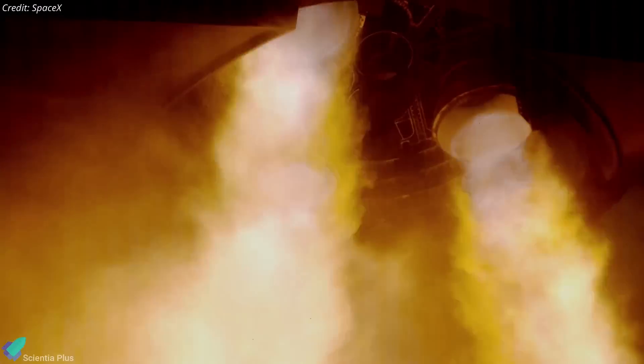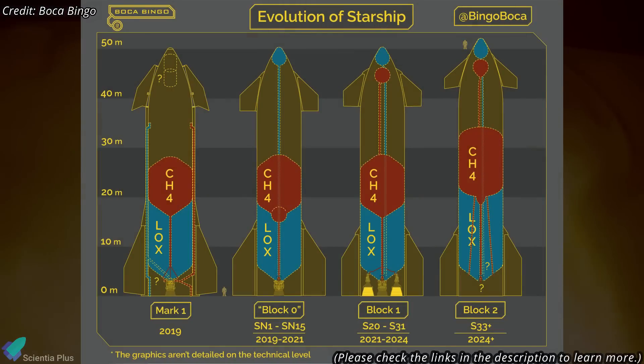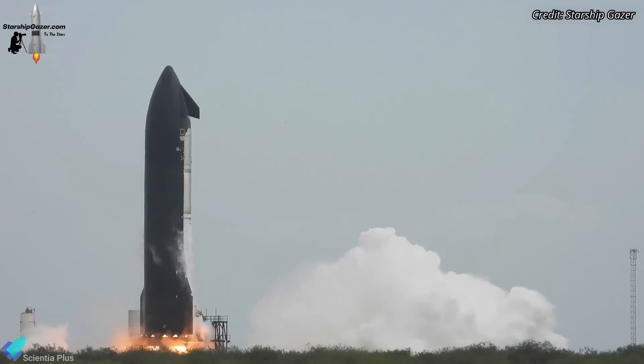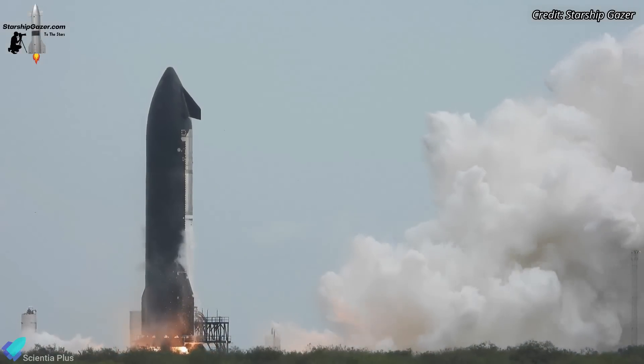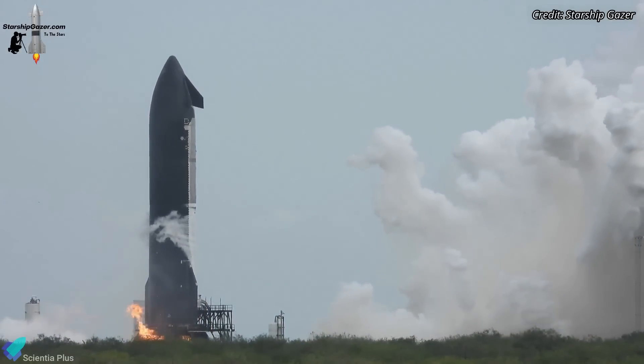This milestone marked the first time a Starship Block II vehicle had ignited its engines. One key focus of the test was validating the redesigned propellant delivery system, which includes the newly engineered downcomer and other internal components, ensuring efficient and stable propellant flow to the engines. Additionally, the test served to validate the structural integrity of the Block II vehicle by subjecting the ship's structure to the intense forces and stresses of engine operation.